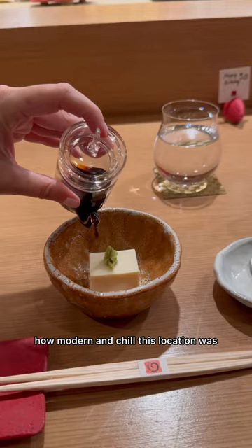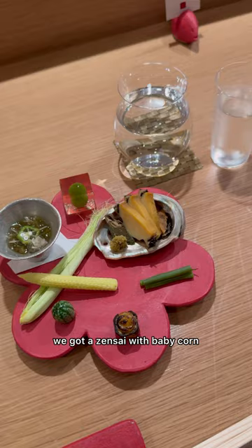After starting out with homemade tofu, we got a zensai with baby corn, tamago miso, abalone, and more.